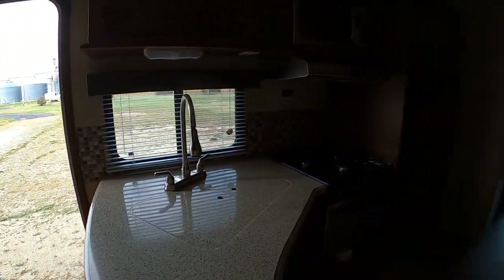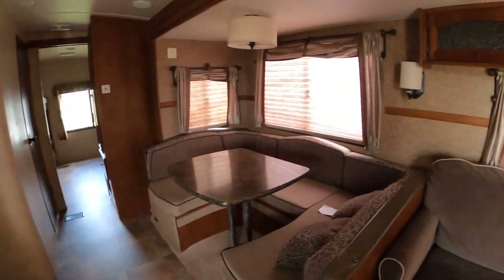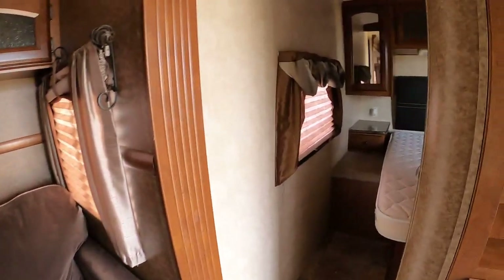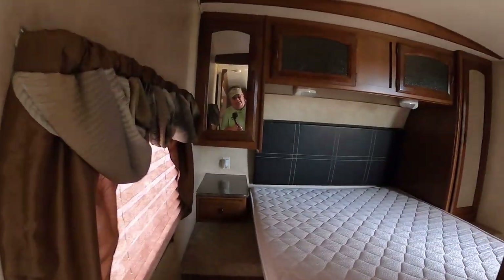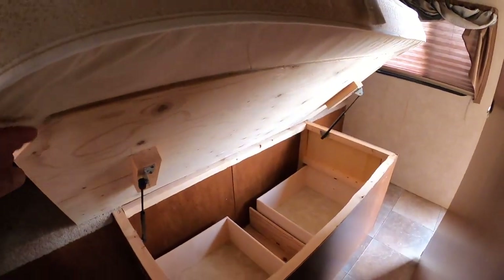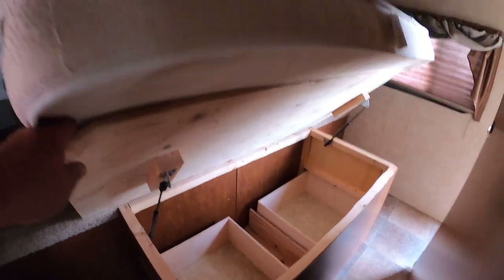It's a bunkhouse, so you've got sleep two there, two on the sofa. Got an Island Queen bed with a flip-up bed for storage underneath. There's some storage and a couple of drawers there too.